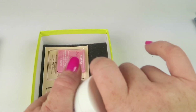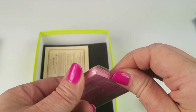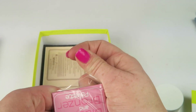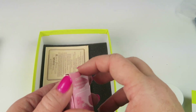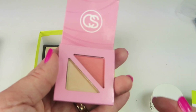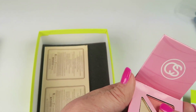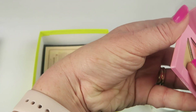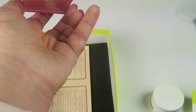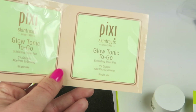From Coastal Scents, we have a blush and bronzer palette. Coastal Scents makes some really nice products — I love them, I think they're just as good as Urban Decay. It's a little magnetic compact with two colors. I do like that the bronzer is a very light color — I'm pretty light, so there's a peachy blush and a very light bronzer that could almost be a highlighter. Pretty good.